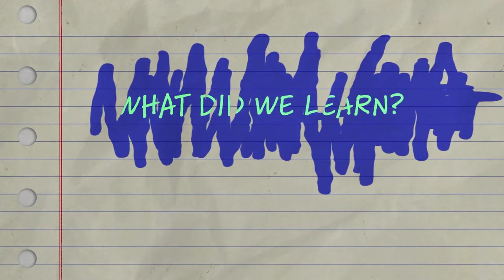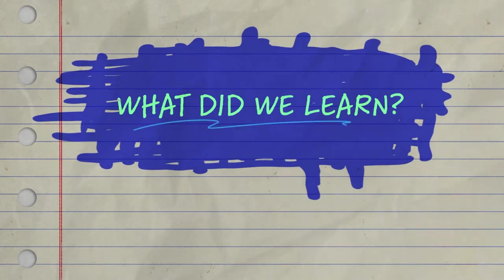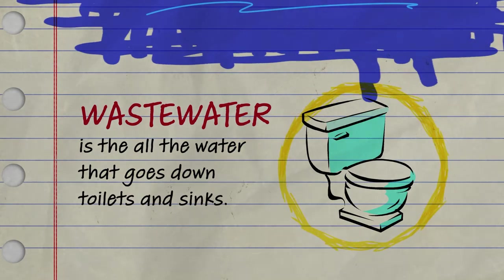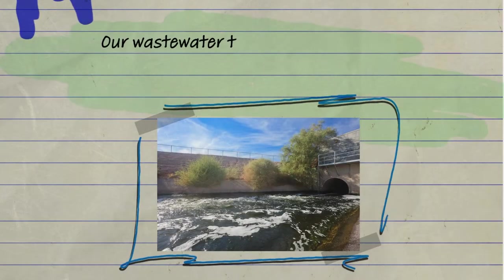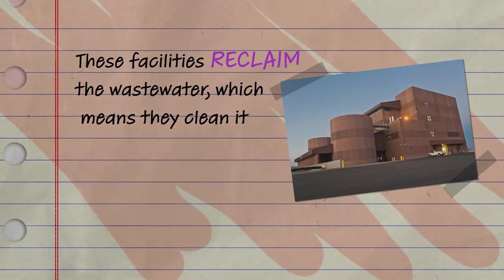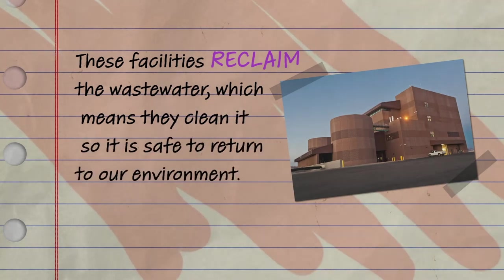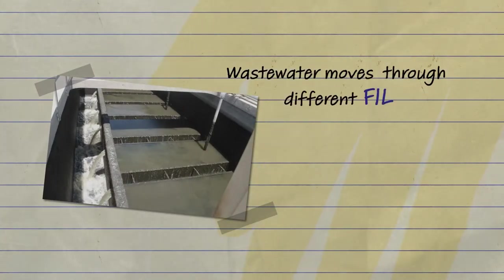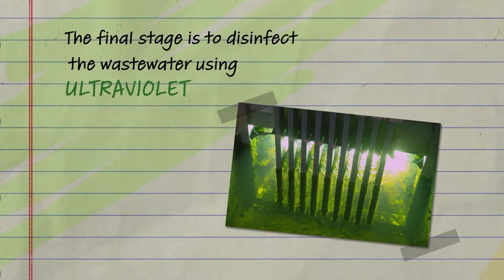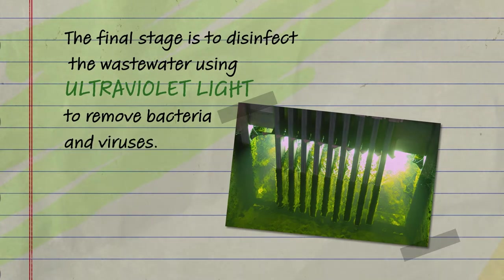Thanks Chris. Let's review what we learned. Our wastewater travels down pipes to treatment facilities across Southern Nevada. These facilities reclaim the wastewater, which means they clean it so it is safe to return to our environment. Wastewater moves through different filters to remove solid material, and this solid material is collected and sent to the landfill. The final stage is to disinfect the water using ultraviolet light to remove bacteria and viruses.